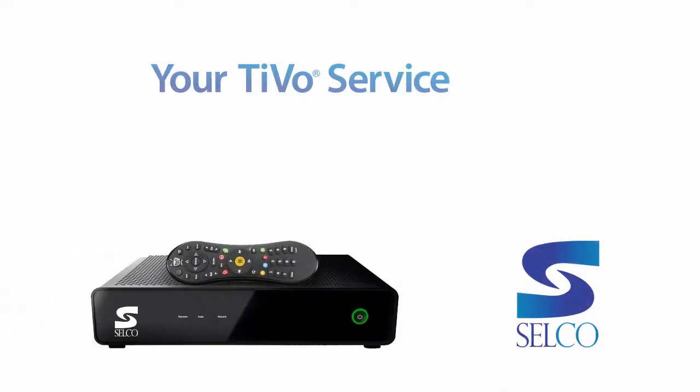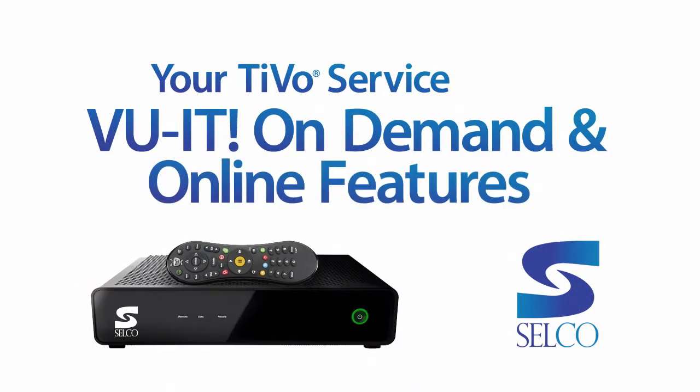With the TiVo DVR service from Selco, whether you're looking for something from TV, the web, or View It On Demand, it's ready when you are.